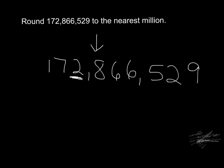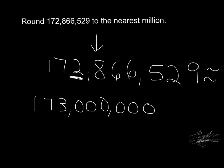Since the digit in the hundred thousands place is eight, which is more than halfway, we round up. The rule is: digits zero, one, two, three, and four round down; digits five, six, seven, eight, and nine round up. So this number is about one hundred seventy three million. That is how we round large numbers.